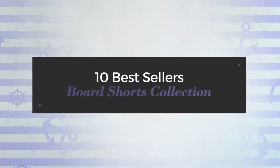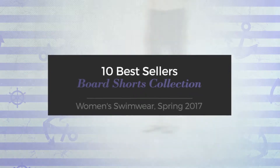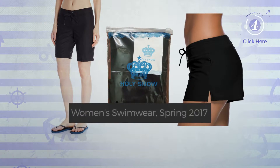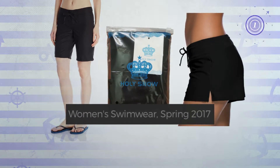10 Best Sellers Board Shorts Collection, Women's Swimwear, Spring 2017. At any time, click the circle and get the details about your favorite board shorts.